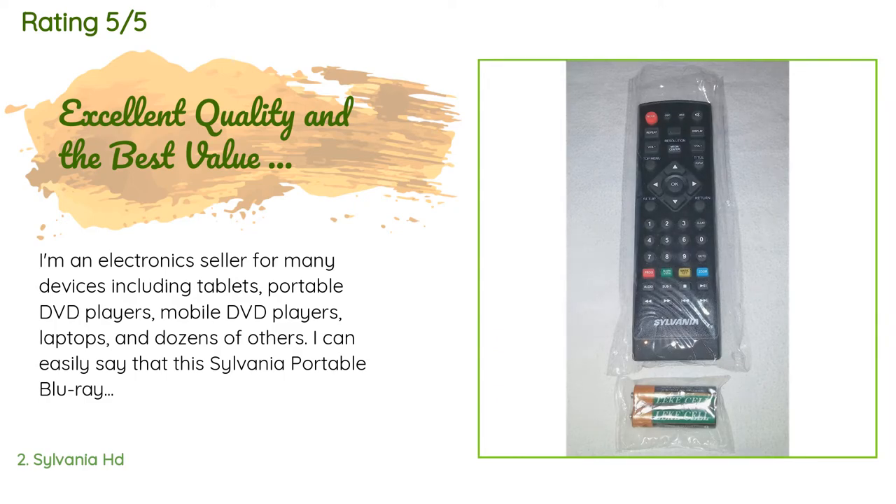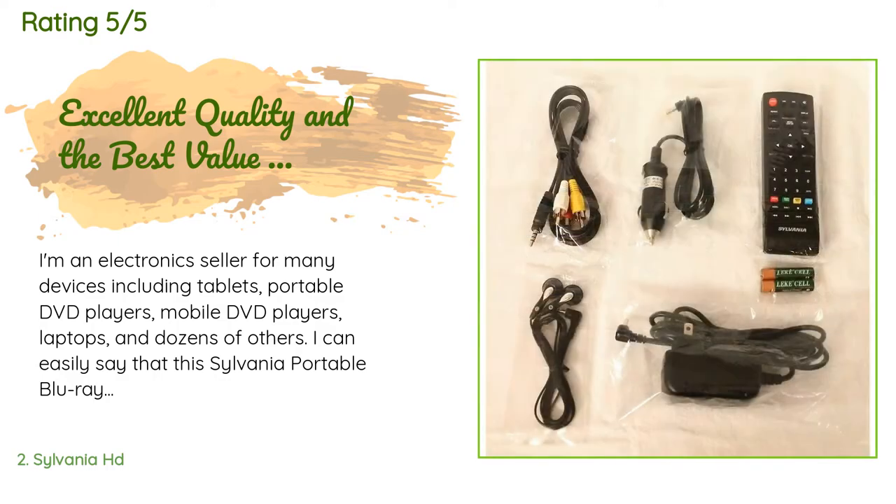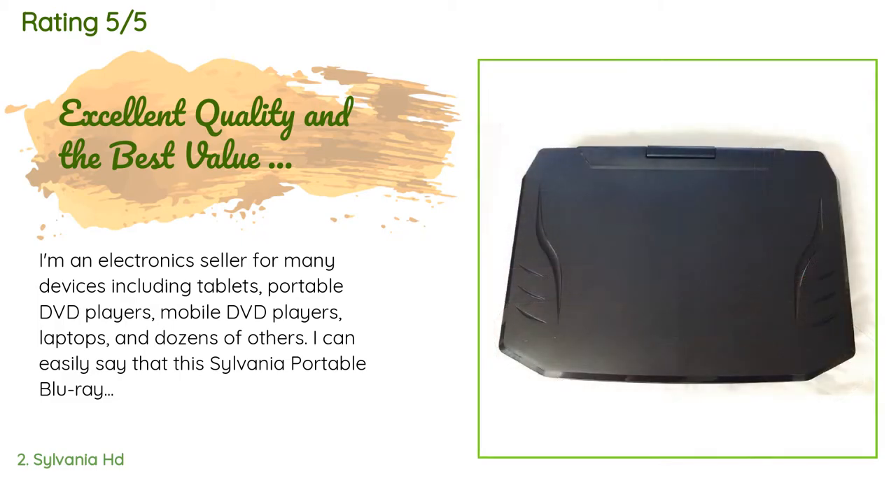The average rating of this product is 4.4 stars with more than 49 customer reviews. A customer said: I'm an electronics seller for many devices including tablets, portable DVD players, mobile DVD players, laptops, and dozens of others. I can easily say that this Sylvania portable Blu-ray player is one of the finest, most high-end products I have ever owned. The build quality is excellent — very sturdy with a hefty, solid feel, not like nearly every other portable DVD player I've ever seen.